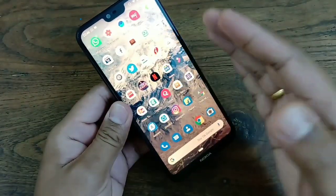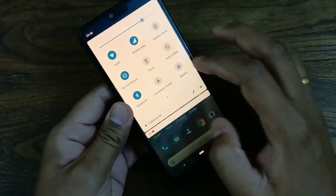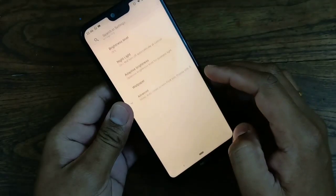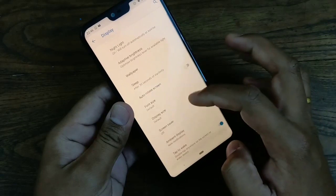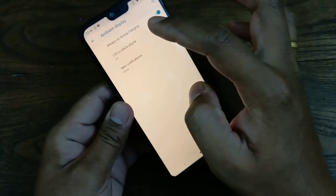In this video, I'll be telling you about one particular feature — that is the ambient display. It has this feature now. Go to Settings, then go to Display, and there you can find the option called Ambient Display. There is an option called 'Always on during charging.'